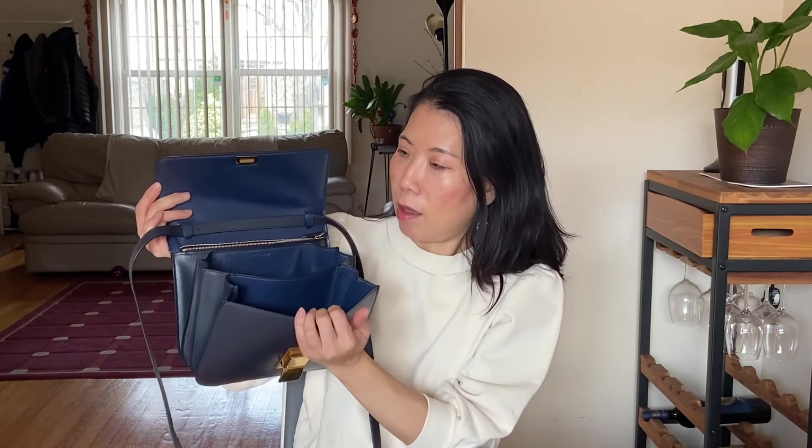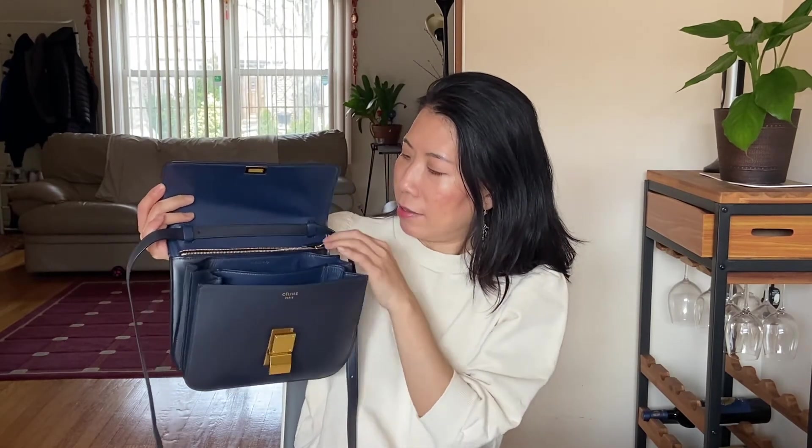When I open the inside, the interior leather is very different from the outside — it's super soft, like a buttery feel to it. It feels really great when you touch it. It's very different inside versus outside.